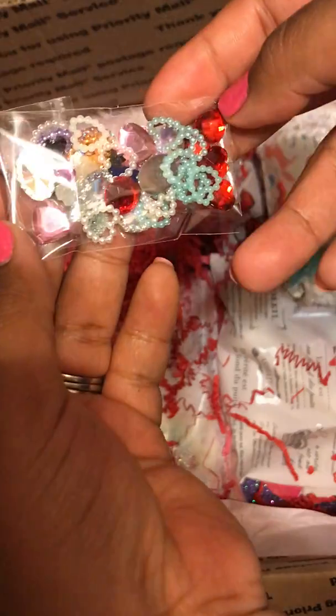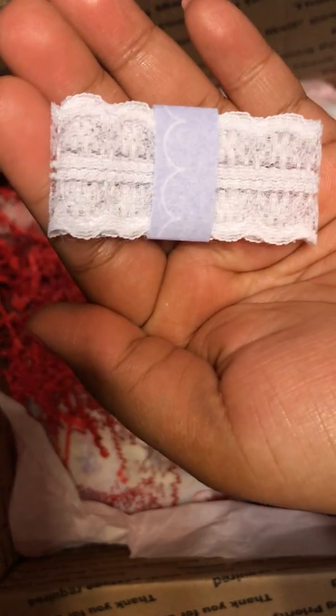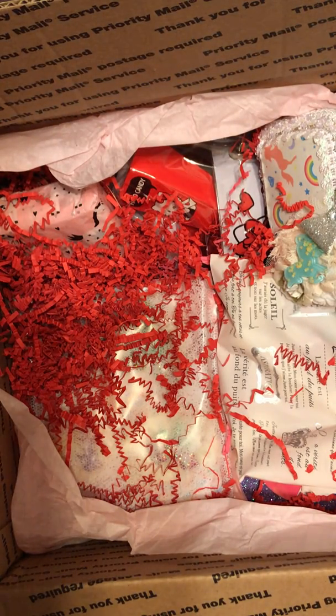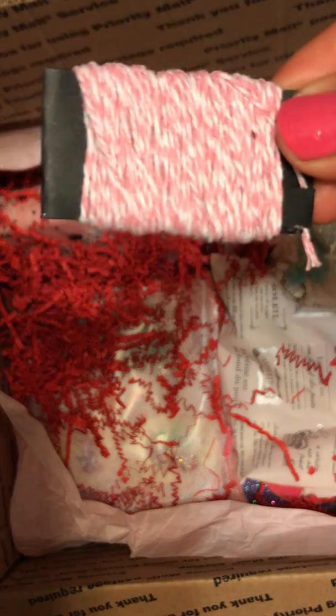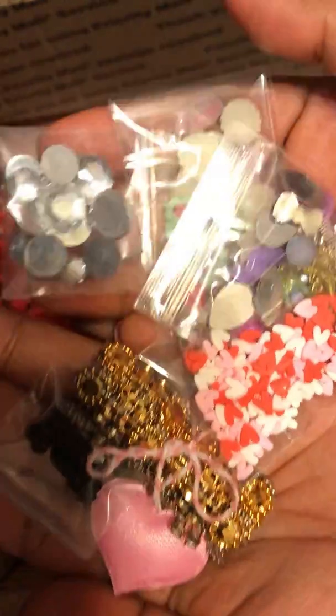My daughter's in here wanting to know if she can look at the stuff. You want to say hi? Hi guys! And then there's so much stuff — I don't even know how long this video is going to be. Look at this trim — trim is so cute. There's still stuff in this jar, guys. Oh my gosh, Christina, what did you do?